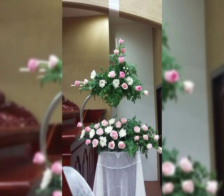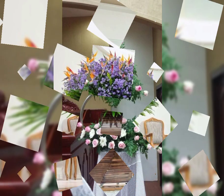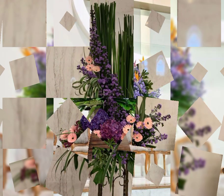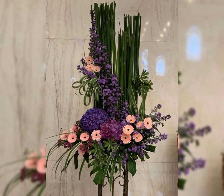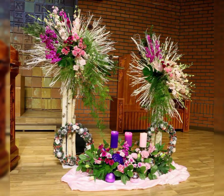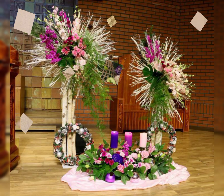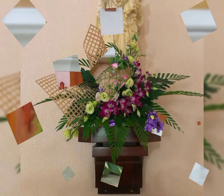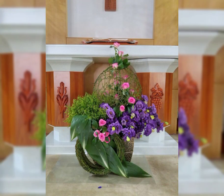Beautiful flower colors and flower shapes are shown in this video. You will see different colors of roses — red roses, pink roses, white roses — as well as sunflowers, tulips, lilies, wisteria, African daisies, and more of the most beautiful and stylish varieties.